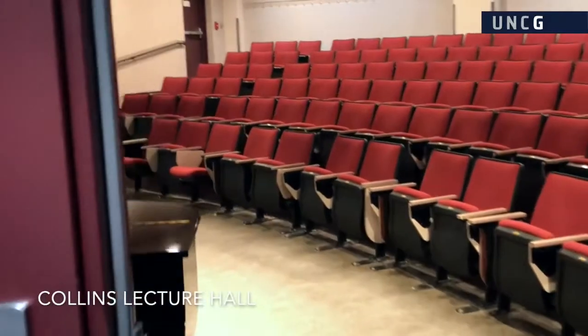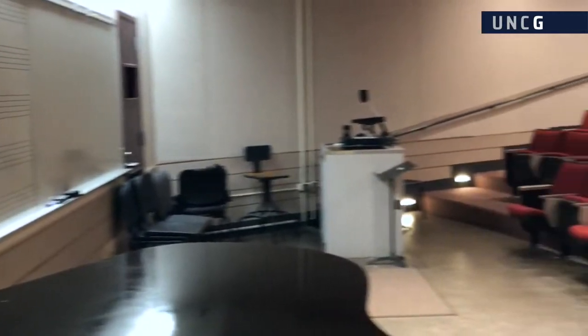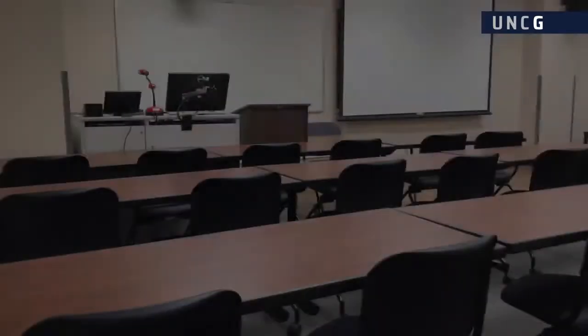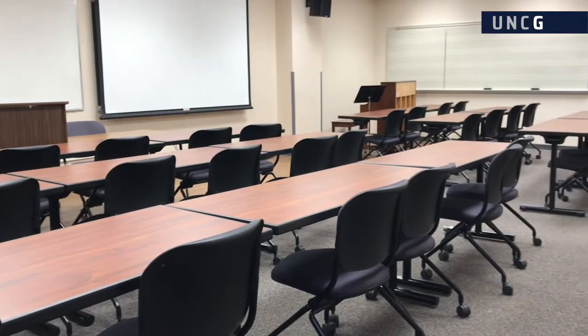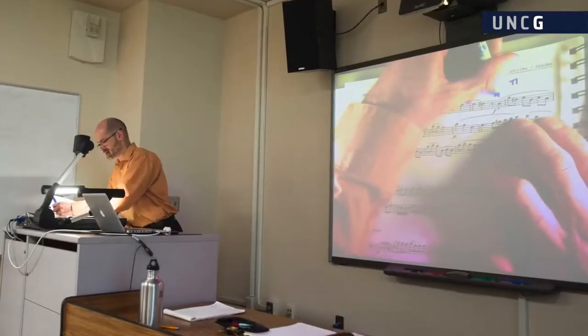Collins Lecture Hall is the largest lecture-style classroom in the Music Building, with space for over 125 students. The Music Building includes a variety of classroom sizes designed for class settings from small roundtable seminars to 35-seat lectures.